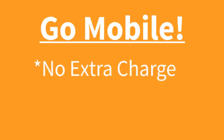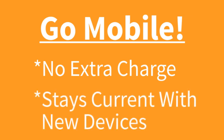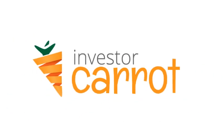With Carrot, we don't charge you extra to make your sites, squeeze pages, and property listings mobile — it's just included. That's the way it should be. Your system will continue to adapt as the mobile landscape adapts. We're here for you and we're continually innovating for our customers.